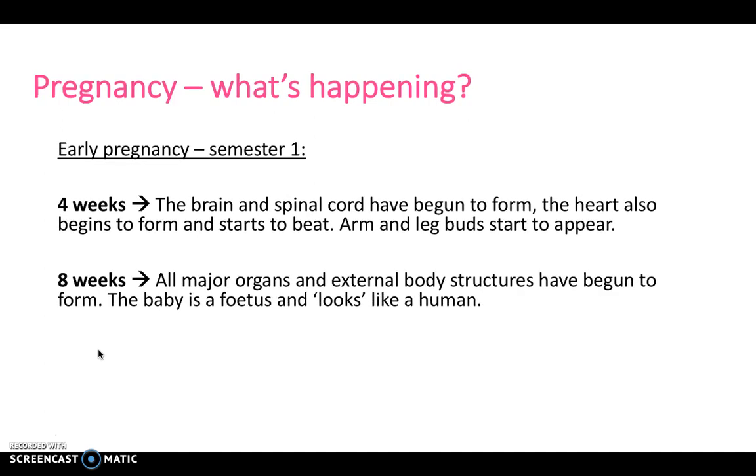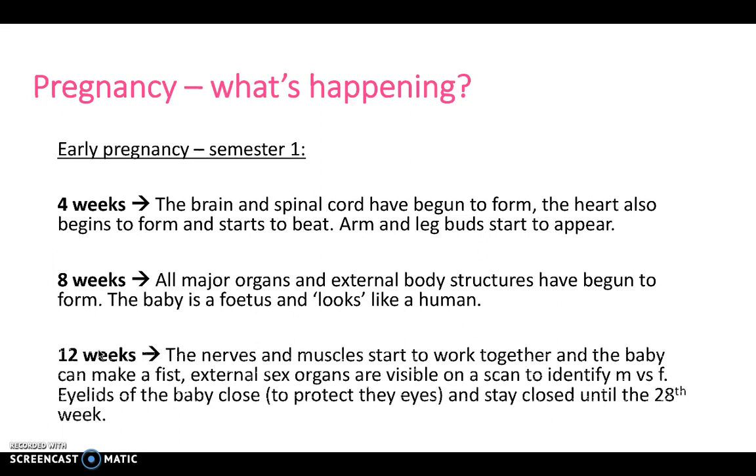At around eight weeks, all major organs and external body structures have begun to form, and the baby is a fetus and does actually look like a human. At 12 weeks, the nerves and muscles start to work together and the baby can make a fist. External sex organs are visible on a scan to identify male versus female. The eyelids of the baby can close to protect their eyes, and they now stay closed until the 28th week.